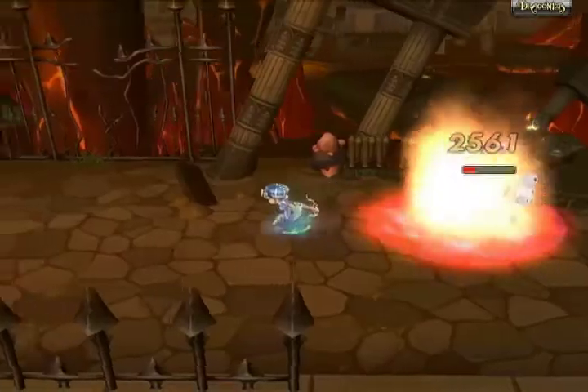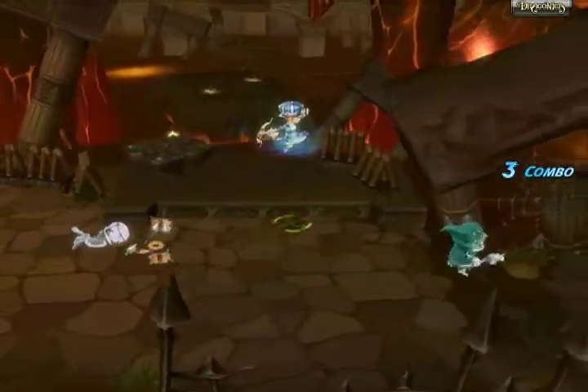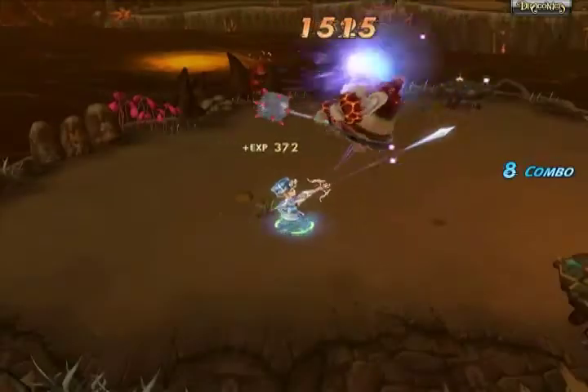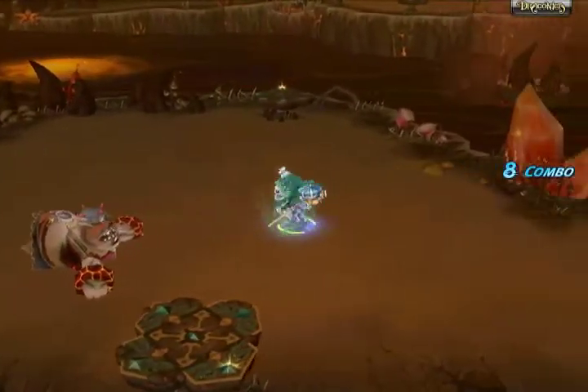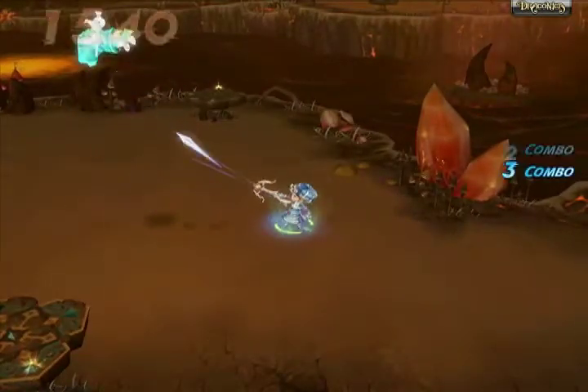Let's start off with a completely free role-playing game called Draconica Online from THQ Ice. It's a completely free fantasy online role-playing game where you and your friends can band together in cyberspace, tackle dozens of quests, slay dragons and other creatures, and level up your character at the same time. This PC game is rated E10+.